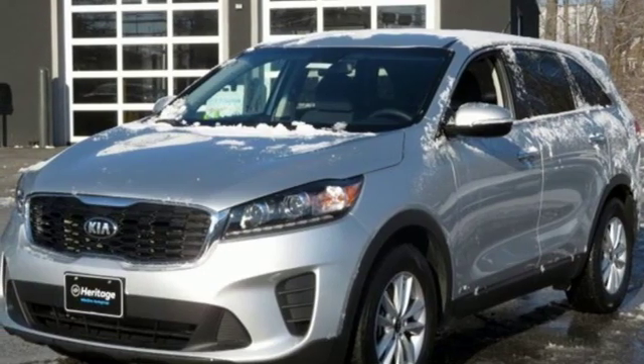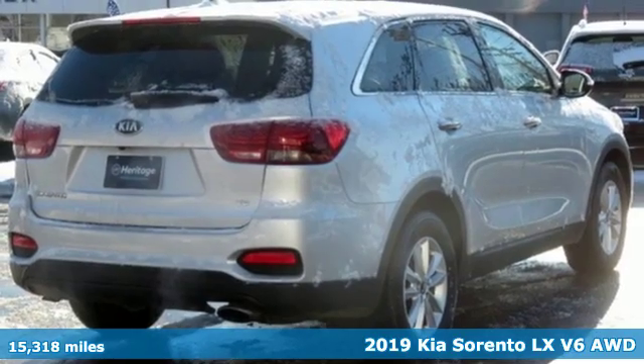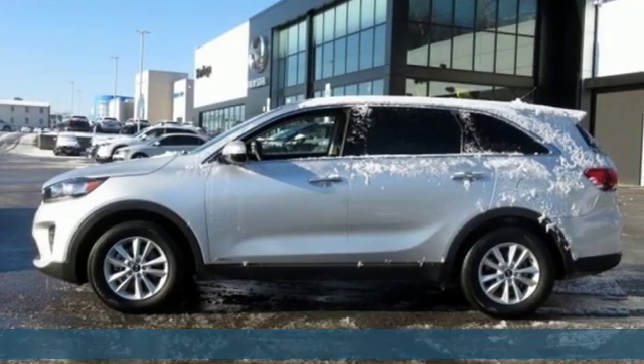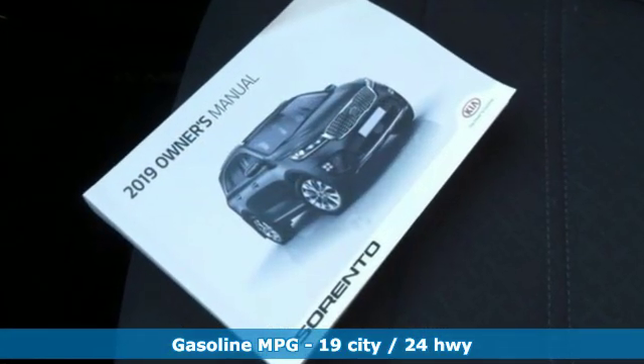Here's a 2019 Kia Sorento. Your life requires you to be adaptive, and your vehicle should be too. This Sorento is the perfect fit for everything you need it to be. You'll look forward to every drive with features like these.